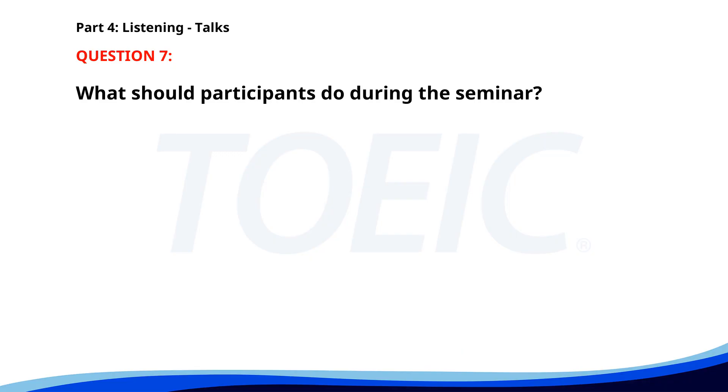Number seven. Thank you for joining this business seminar. Today we'll discuss effective techniques for improving customer satisfaction. Make sure to take notes and participate in the Q&A session at the end. Refreshments are available in the lobby. What should participants do during the seminar? A. Leave early. B. Take notes. C. Ignore the presentations. The correct answer is B. Take notes.